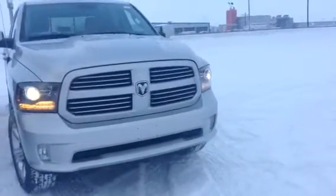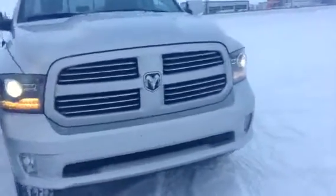Hey, Chris here with LA Nissan. Thanks for having the interest in this beautiful Dodge Ram 1500. This thing is in great shape.